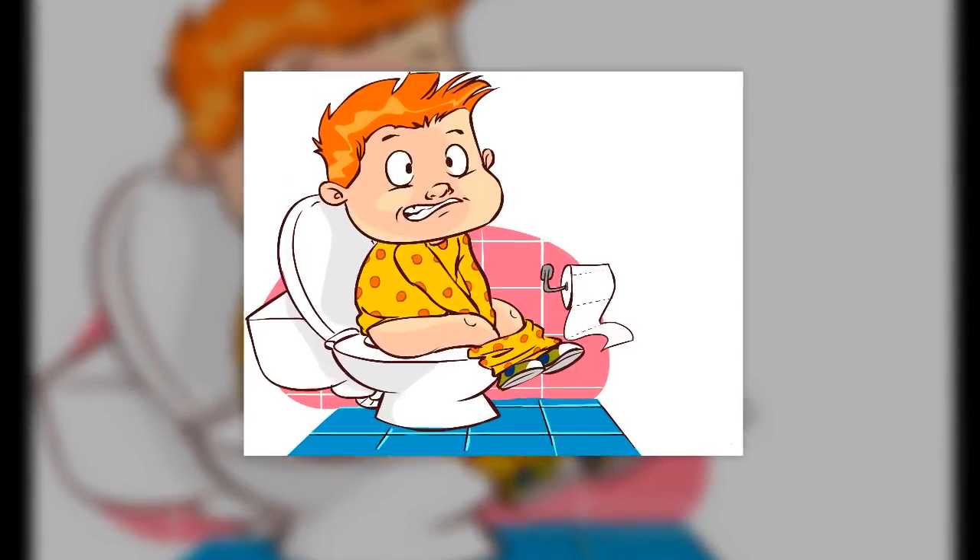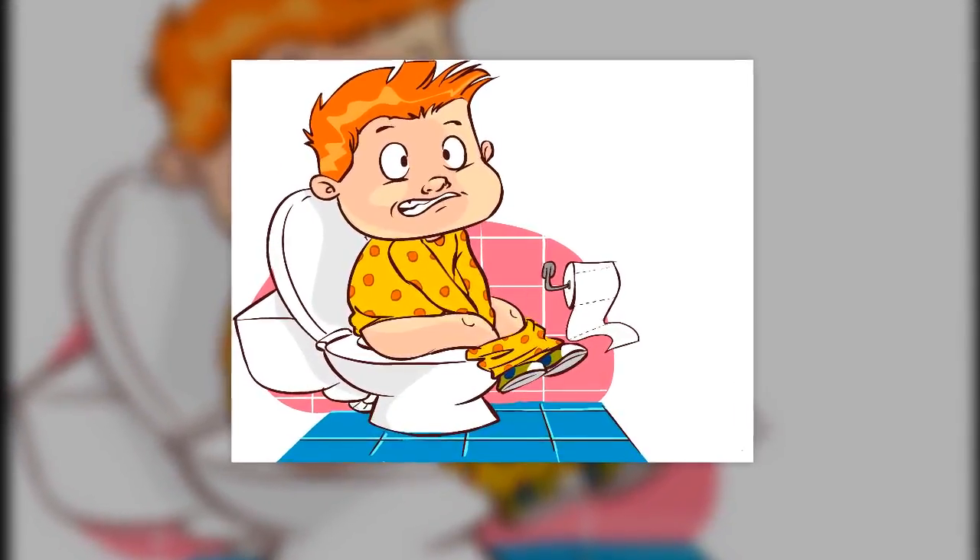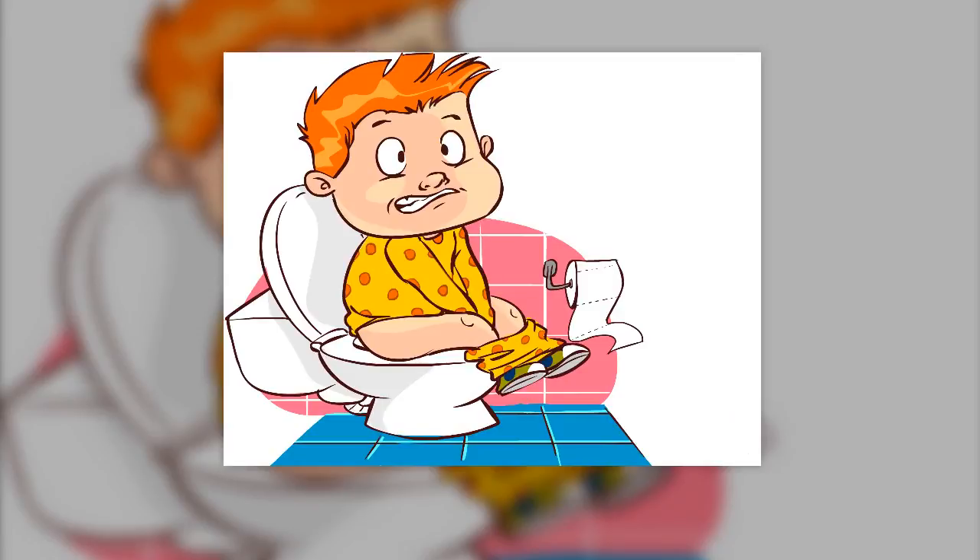Potty problems are something we avoid in our everyday conversations. While you may be more than willing to share how much your sore throat is torturing you, rarely do you go into the office and announce that you haven't pooped in five days. However, constipation is not something to be embarrassed about, and if you've had it — and we all have — then you understand that it is no laughing matter; in fact, it can be downright debilitating.